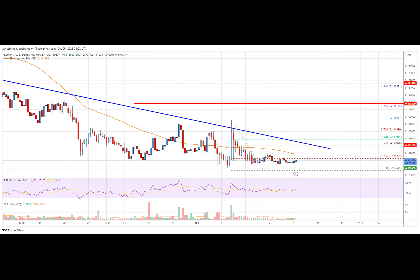The pair could start a fresh increase if it clears the $0.115 resistance. Stellar Lumen price is trading below $0.115 against the U.S. dollar, like Bitcoin. XLM price could extend losses if it trades below the $0.1100 support.